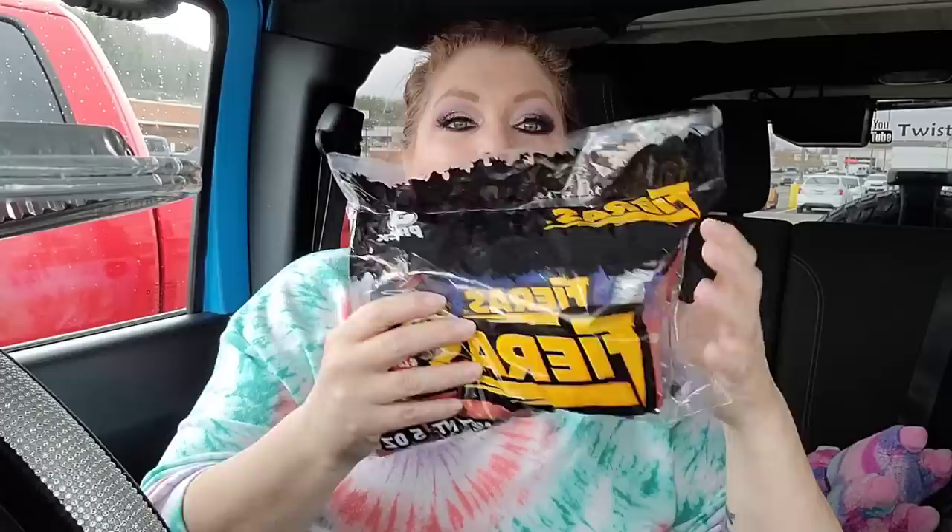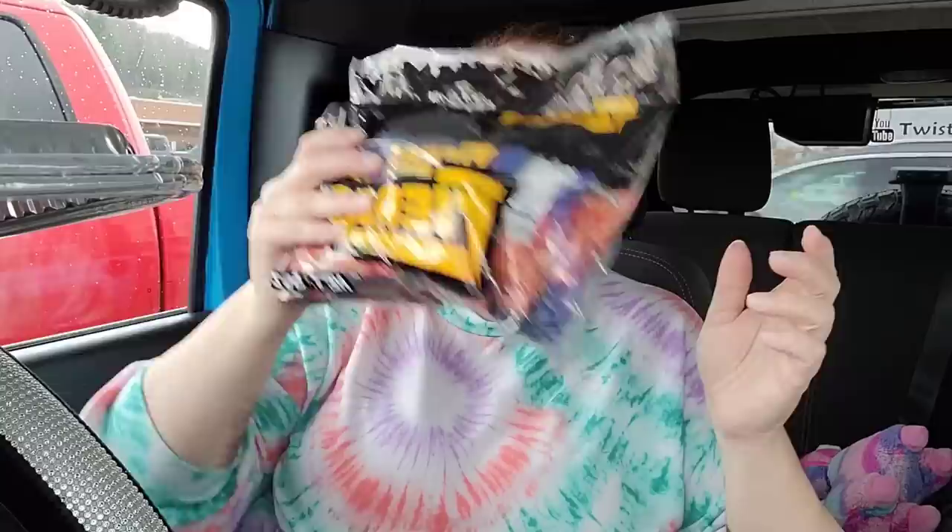I saw these Fieras — it's like a takis, and everybody's crazy over takis. My family likes them and this one is chili lime. You get five little bags in here, and really that's all you need because they're so hot and spicy.